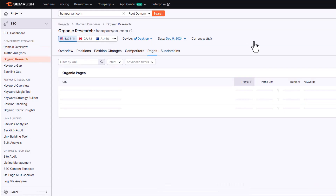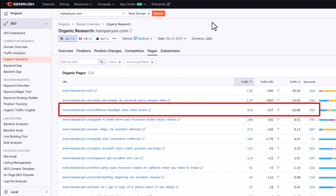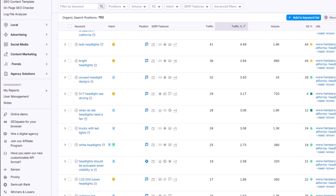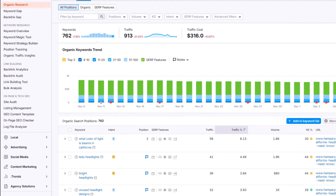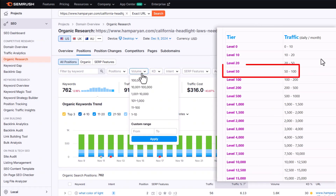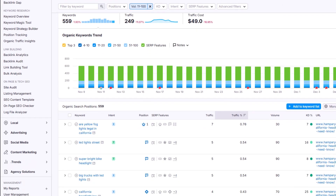Click on organic search traffic, then on the pages tab, and you'll see their most popular pages. For example, one of their top pages — 'California headlight laws you need to know' — gets a thousand visits a month. Click the keywords link for that page and you'll see all the keywords that bring organic visits to it. Here's the key: narrow down the keyword search volume to match your site's strength. Based on the previous exercise, if your site can target keywords with a search volume of 50 to 100, use the filter to find keywords in that range.